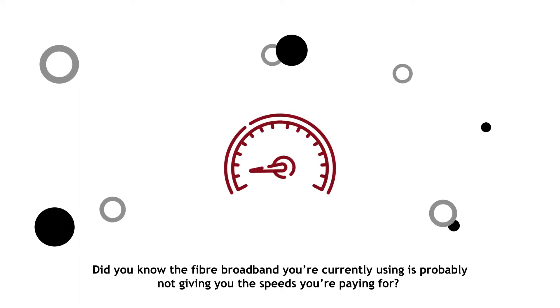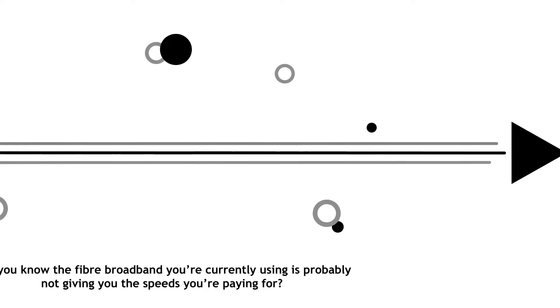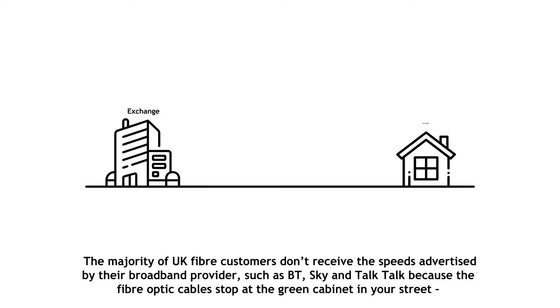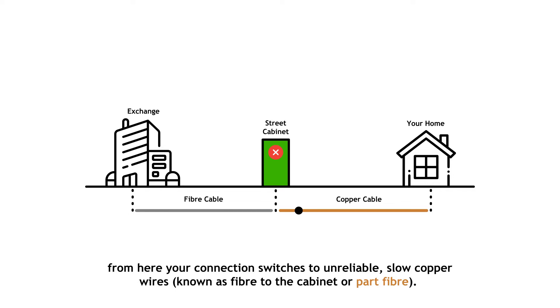Did you know the fibre broadband you're currently using is probably not giving you the speeds you're paying for? The majority of UK fibre customers don't receive the speeds advertised by their broadband provider such as BT, Sky and TalkTalk, because the fibre optic cables stop at the green cabinet in your street. From here, your connection switches to unreliable, slow copper wires, known as fibre to the cabinet or part fibre.